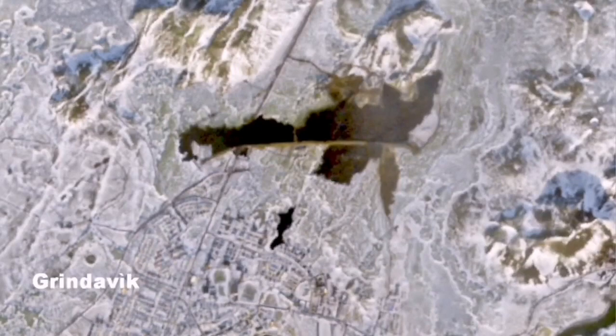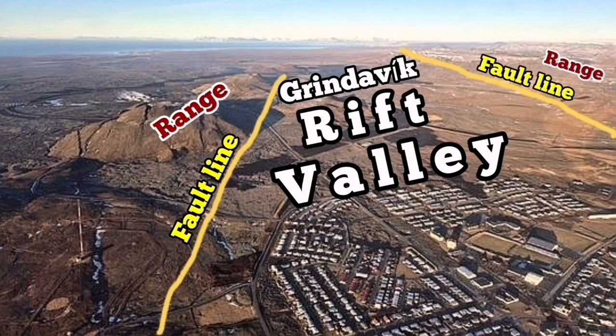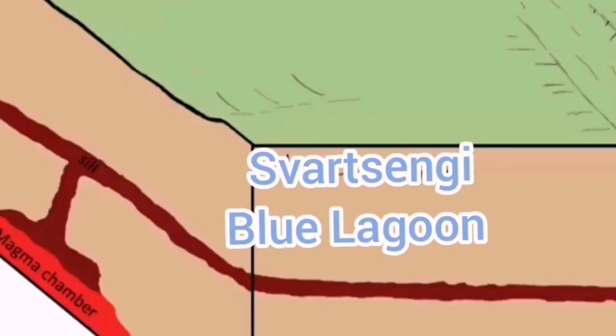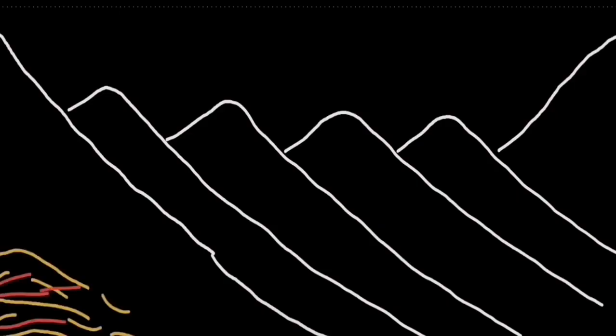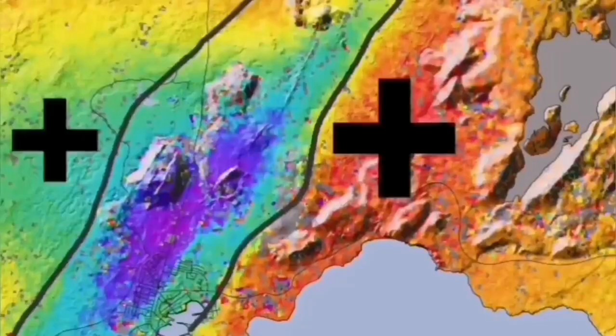One of them actually erupted near the town of Grindelbeck, past the lava wall, and burned part of the town — several houses were burned during that. These features are forming all the time, and the seismic activity shows their formation.